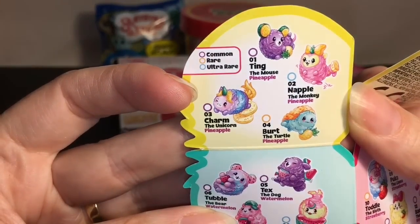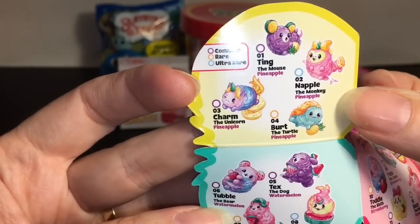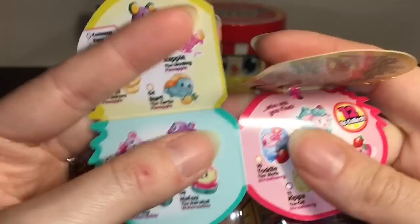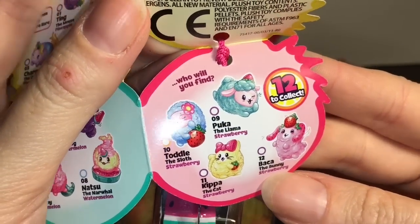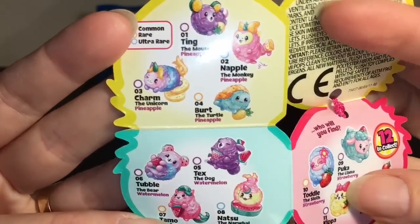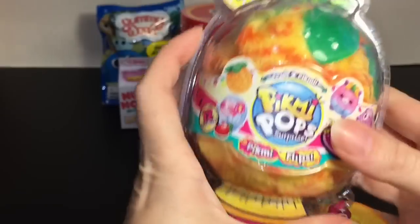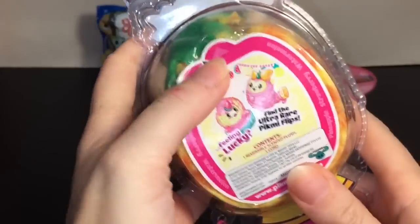Here's a look at the characters. I believe these are the four pineapple ones we have a chance of getting inside. Here are the watermelon ones and then the strawberry ones, so there are 12 to collect — four watermelons, four strawberries, and four pineapples. Since we have a pineapple, I would love to see the little turtle, but they all look adorable.